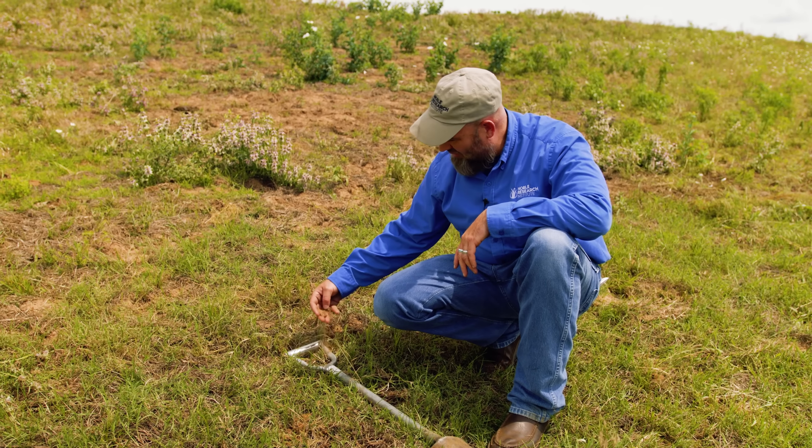The terrain on Noble Ranches is so diverse, sometimes a UTV just won't do. This is my horse Willie — he's seven years old. I've had him about five years. He's a good horse, my number one horse for whenever we need to do stuff. He's pretty reliable, he likes to be talked good about. Sometimes we have disagreements, but he's usually right.